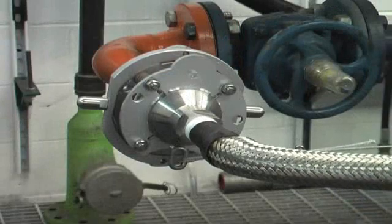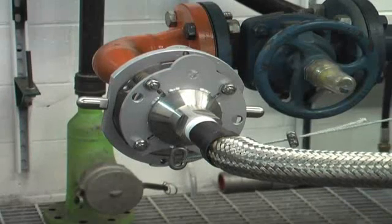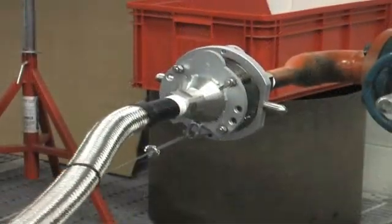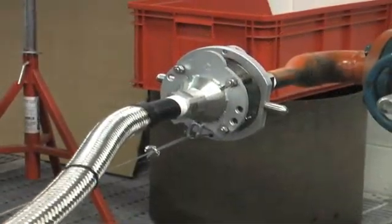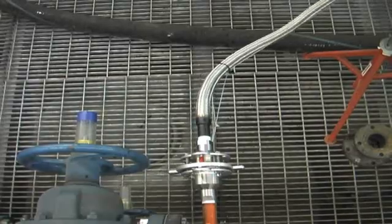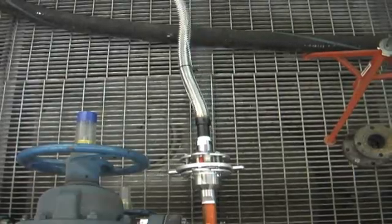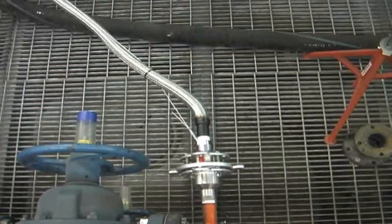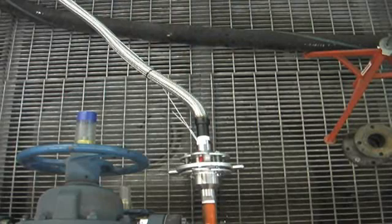First, it removes the stress on hoses and piping by engaging the breakaway prior to the full extension of the hose. The release cable, shown here, is slightly shorter than the hose. This allows the hose full range of motion, but also engages the breakaway just before the hose becomes taut.